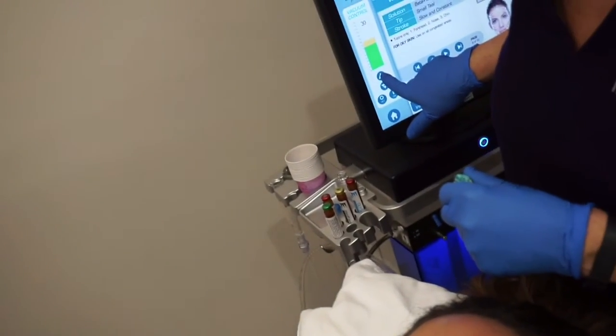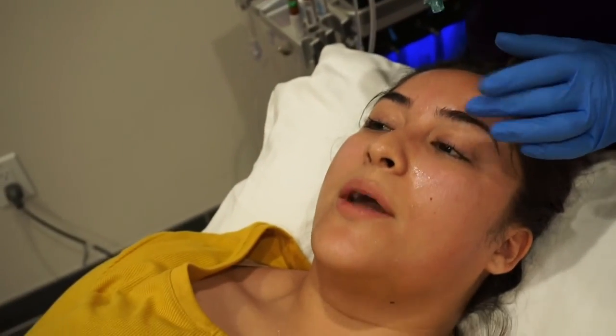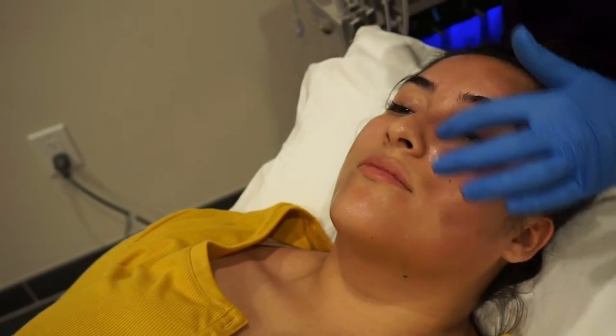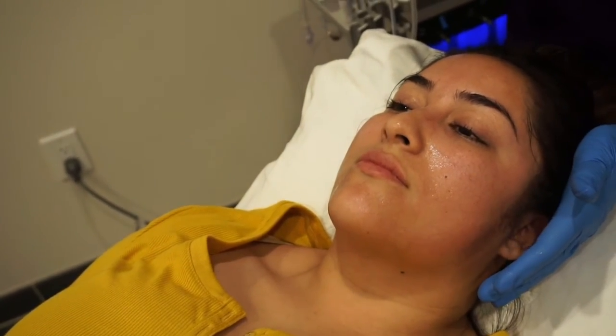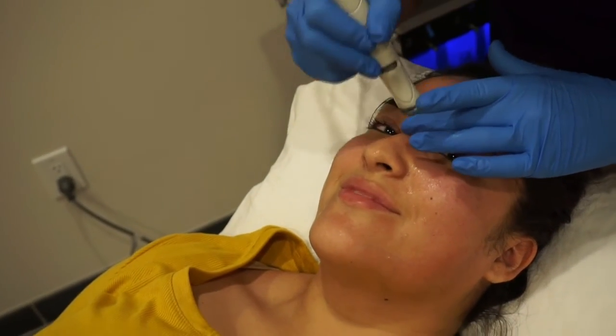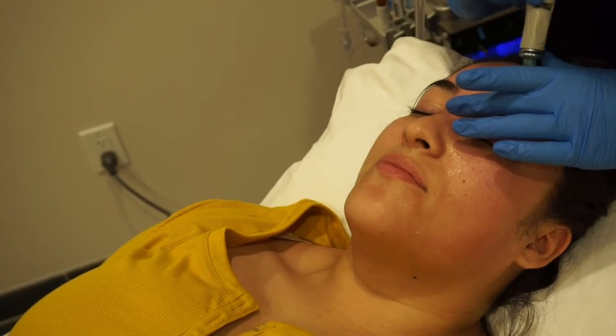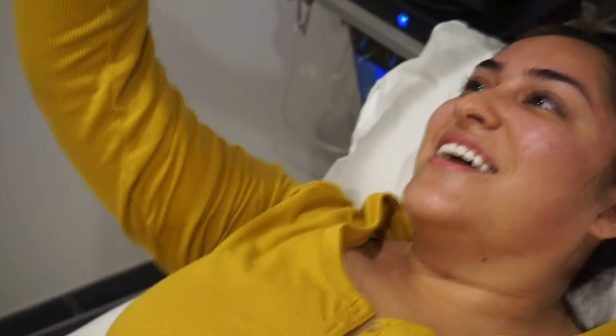This next step is the only part that might be a little more intense — the extraction part. Normally around the nose, people feel a little bit of discomfort, but it's nothing compared to manual extractions. And about the time that you're really tired of it, it's finished anyway. You guys, this is the dirtiness that was in my skin. That is crazy! But now it's gone — it's not in your skin anymore, so that's a good thing.